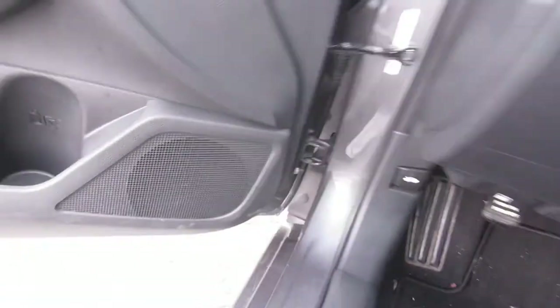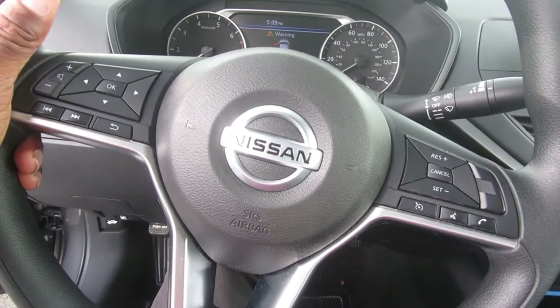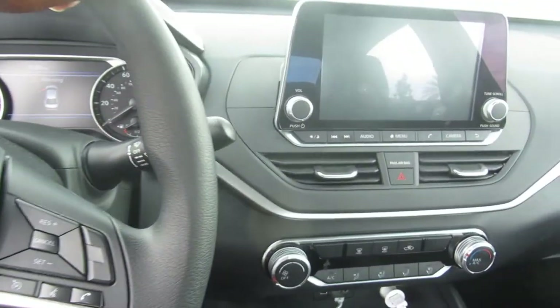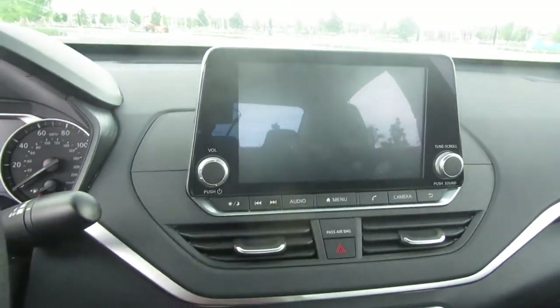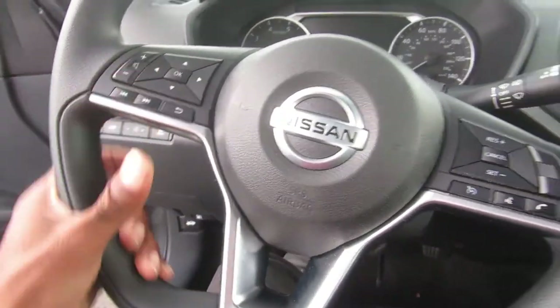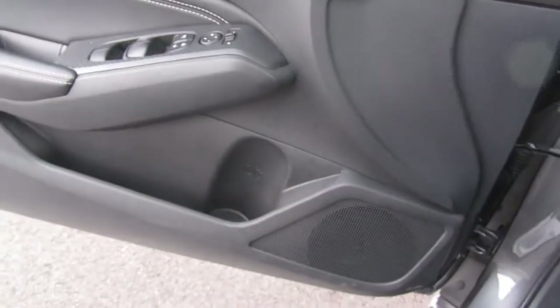The backseat is real nice and clean, everything functional. The steering wheel looks a little cheap to me, but like I said, it's a midsize Nissan Altima — you're not buying a Lexus. Everything is functional, right in your face, touch everything, everything is right there. It's a good little vehicle for a family if you want something to pick up the kids, drop the kids off, and do a lot of running around.